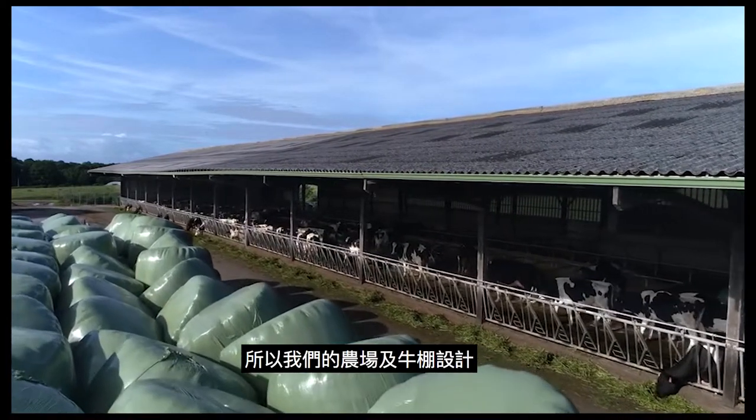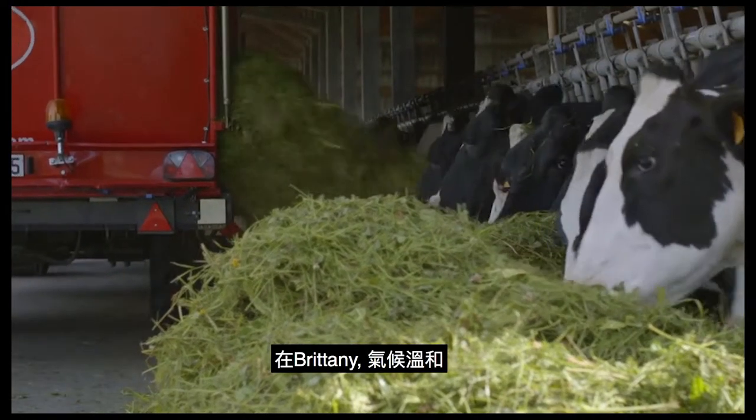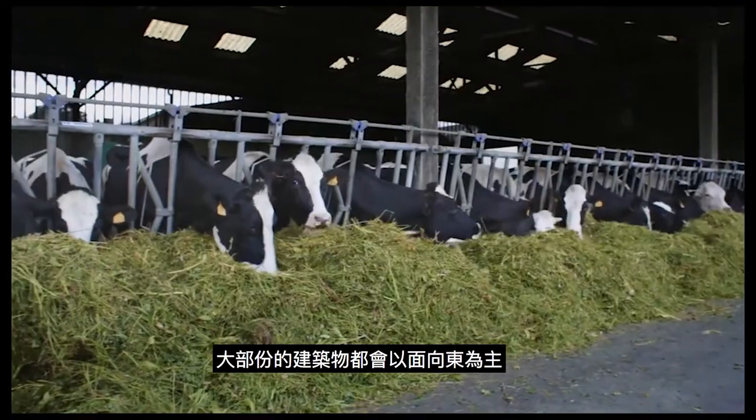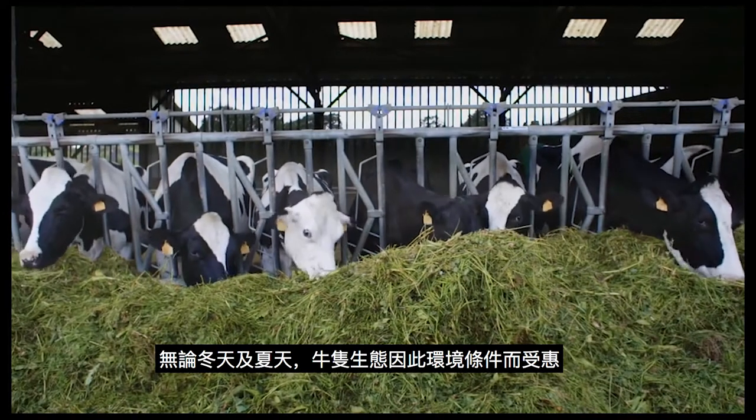This is why the building is adapted to the climate of our region. Here in Brittany, as the climate is mild and temperate, the building faces east and captures the morning sun, so conditions for the animals are as good as possible.